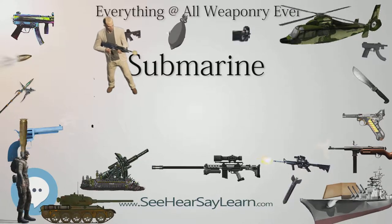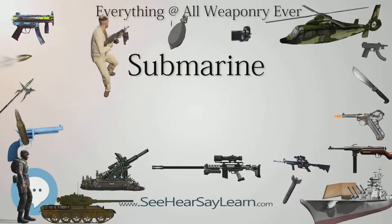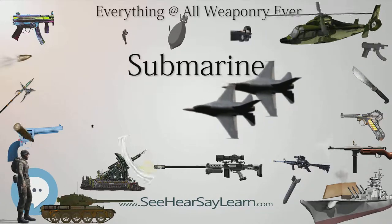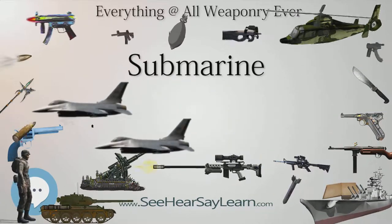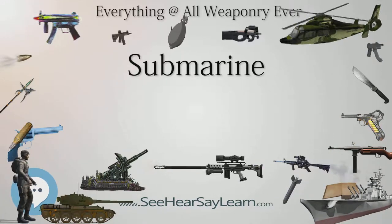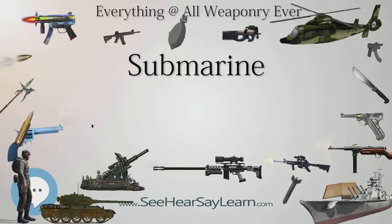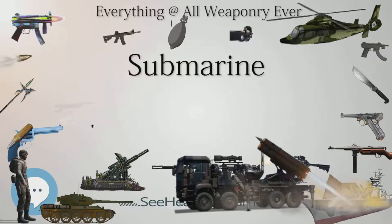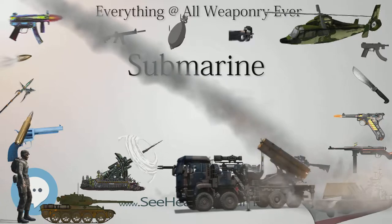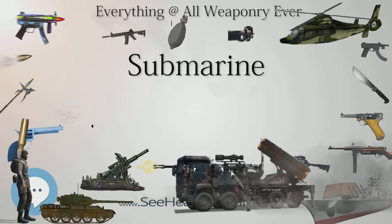A raised tower on top of a submarine accommodates the periscope and electronics masts, which can include radio, radar, electronic warfare, and other systems including the snorkel mast. In many early classes of submarines, the control room, or con, was located inside this tower, which was known as the conning tower. Since then, the con has been located within the hull of the submarine, and the tower is now called the sail. The con is distinct from the bridge — a small open platform in the top of the sail used for observation during surface operation.